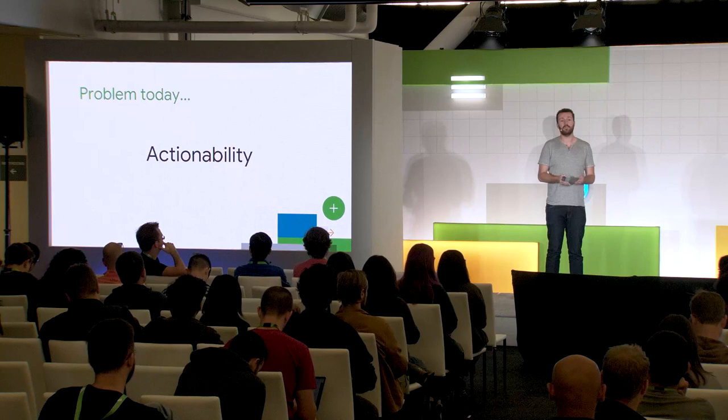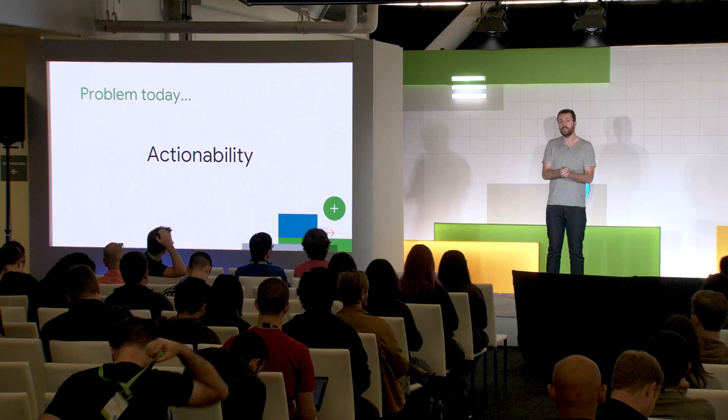I encourage you to talk to other people about how they're approaching their Vitals. There's a lot of documentation available online to help you as well, and we'll be at the booth outside afterwards if you have any questions. One of the biggest problems with Vitals today is actionability. We've heard your feedback and we're working hard to improve that. We believe the data is valid in terms of telling you the direction to go, but we think we can do better in helping you be more efficient at fixing problems. We're working on changes to the OS itself, though those take a while to propagate across the Android user base.